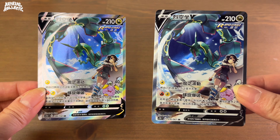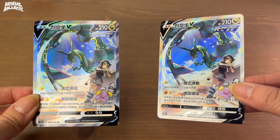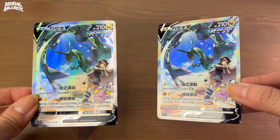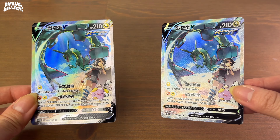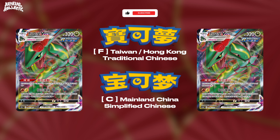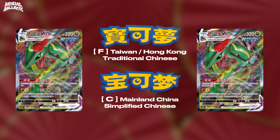I know this information may be a lot at once, but if you hold the traditional and simplified Chinese Pokémon cards side by side, it'll make a lot more sense in time. The more you look at the cards next to each other, the more you collect, the more you'll feel comfortable distinguishing the two, I promise. Just promise me that you won't forget that F is for Taiwan and Hong Kong. Be sure to like and subscribe for more multi-language Pokémon content. See you next time.